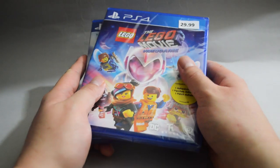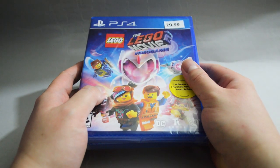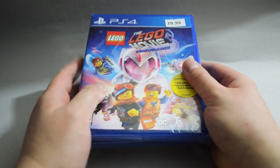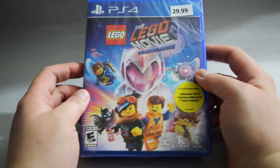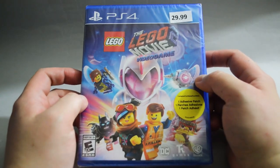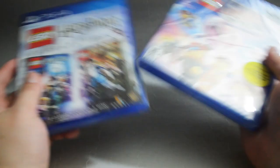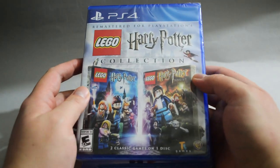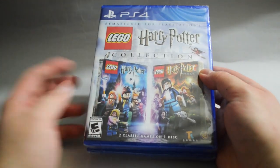Next, we have a couple of Lego games. When it comes to Lego games, my rule is not spending more than $15 per game. The only reason I play this kind of game is for trophies. Here we have Lego Movie 2 — I actually heard this one is pretty easy, so I might play it very soon. The other one is Harry Potter Collection. You get two games in one package, which means double the trophies.